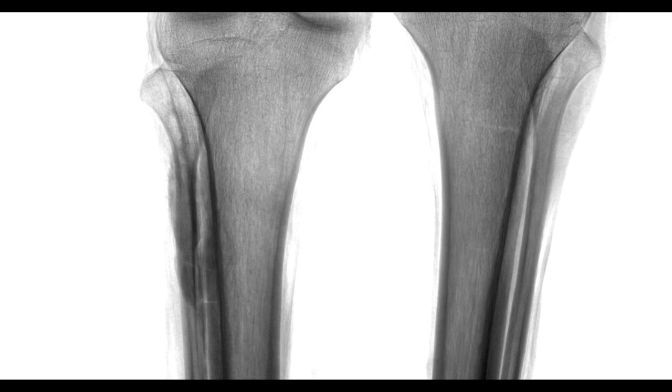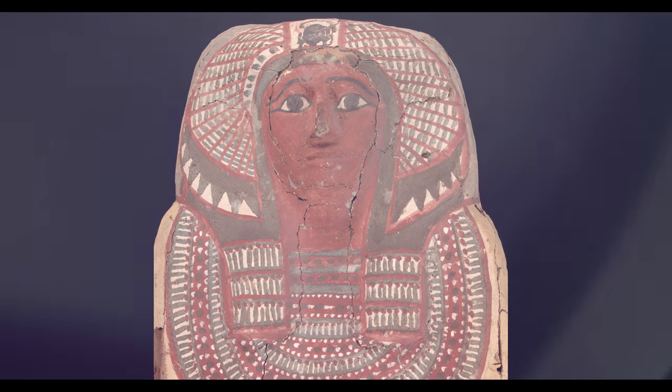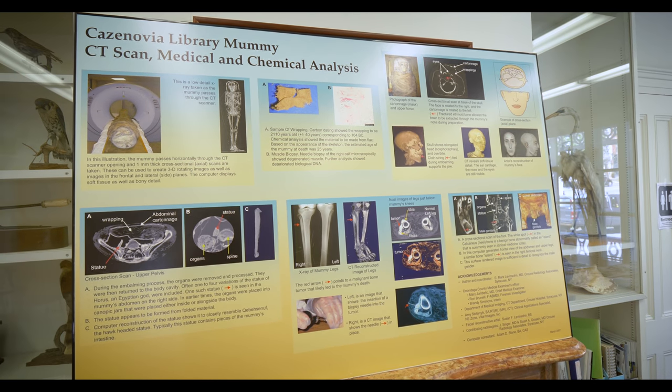We have this CT scan from 2006 showing evidence of a malignant tumor. The fact that there is enough tissue left — that he is preserved so well — that we can see this soft tissue disease after 2,000 years is just amazing. Especially related to cancer and certain types of diseases, there is very little known, so these findings will have a lot of significant impact.